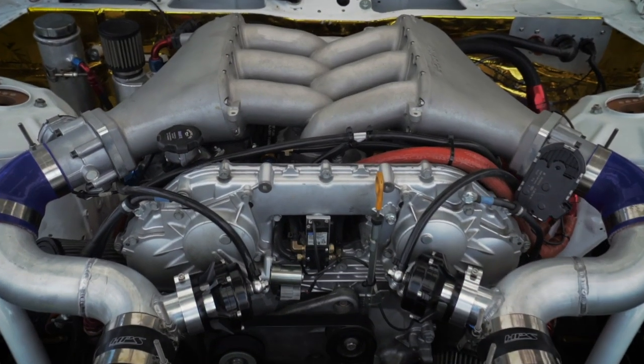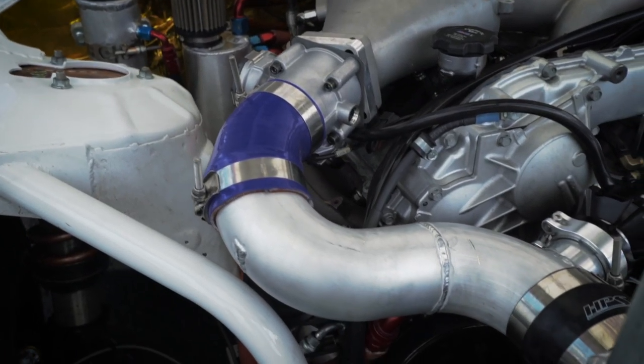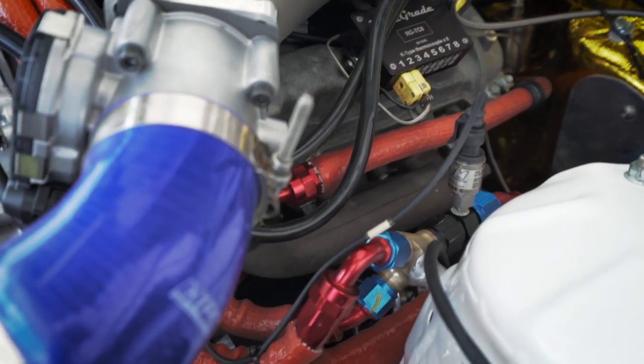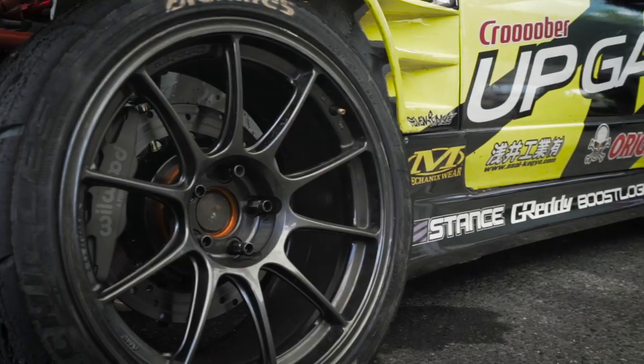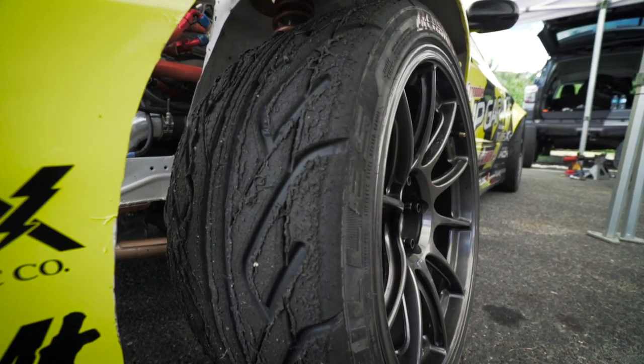Nissan GT-R engine VR38 DETT. It's got a Tomei 4.1 stroker kit, Supertech valves, HPS performance couplers and hoses, VM injectors, Westport TC-105X. 18-inch wheels with Achilles 123 tires.